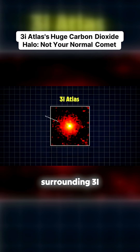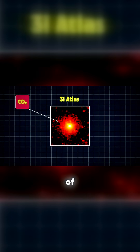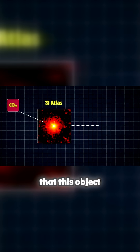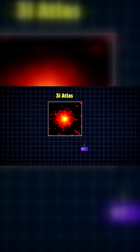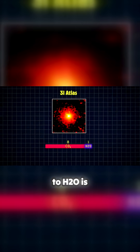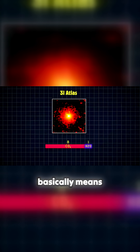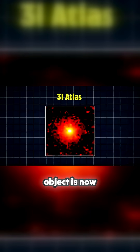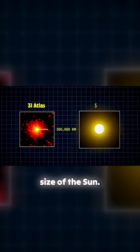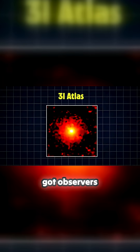The biggest finding was that the coma surrounding 3i Atlas is made almost entirely of carbon dioxide, which means this object is not a big chunk of water ice like the comets we are used to seeing. Although it does contain some water, the ratio of CO2 to H2O is measured at 8 to 1, meaning there is 16 times more CO2 than what you would expect in an average comet. The cloud of CO2 around the object is now thought to be gigantic, with a radius of up to 300,000 kilometers — that's almost half the size of the sun — far bigger than what was anticipated based on those first observations in July.